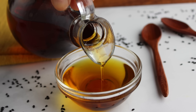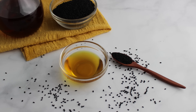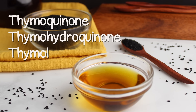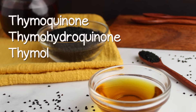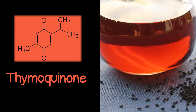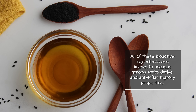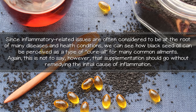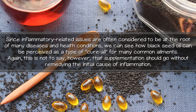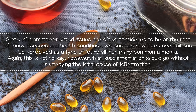Black seed oil is not only potentially useful for inflammatory conditions of the sinuses and respiratory pathways, but is also viewed as a powerful anti-inflammatory agent for other bodily conditions. The most studied components identified in black seed oil are thymoquinone, thymohydroquinone (also called nigellone), and thymol. Thymoquinone is found in the largest concentration and is one of the most researched constituents. All of these bioactive ingredients are known to possess strong antioxidative and anti-inflammatory properties. Since inflammatory-related issues are often considered to be at the root of many diseases, we can see how black seed oil can be perceived as a type of cure-all, though supplementation should not go without remedying the initial cause of inflammation.